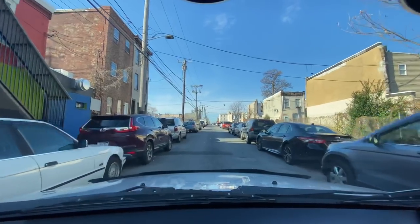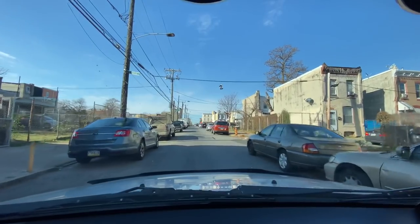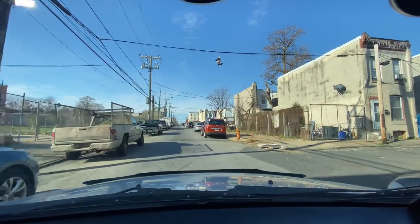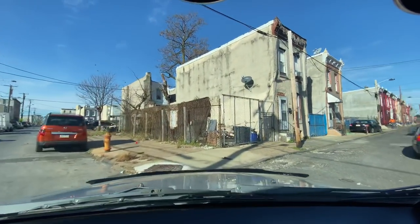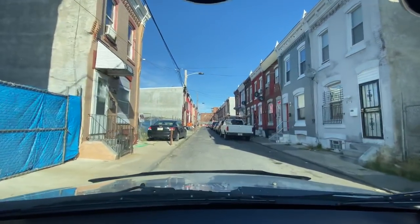This block right here was really bad back in the day — you couldn't drive or walk through without being offered substances for sale. This is Swanson. I actually had a cousin get gunned down on this block.